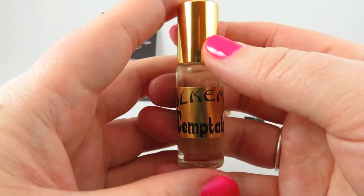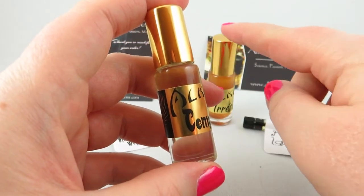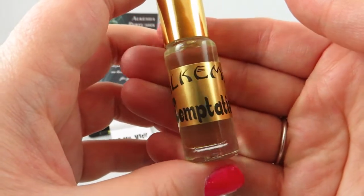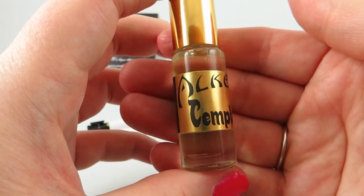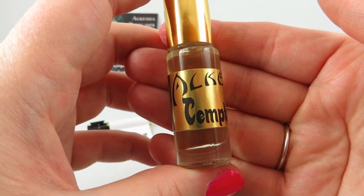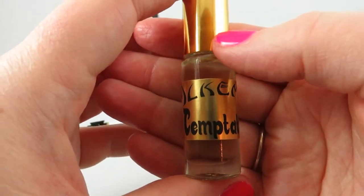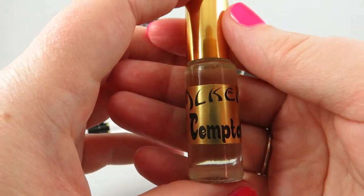To me, this is play-doh — candied sugared violets with that play-doh-like marzipan almond, and I love it. In the beginning, Irresistible was my favorite, but each time I try Temptation I like it more and more. People say Hypnotic Poison by Dior smells like play-doh, but you have not smelled play-doh or marzipan until you've smelled this one.